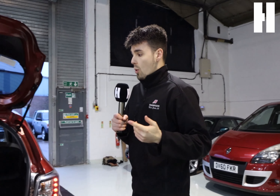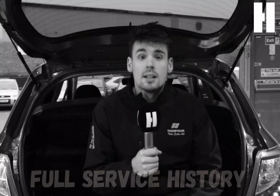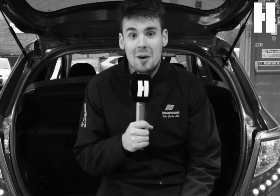And to top it all off, this car comes with full service history from Toyota themselves. When the Yaris first went to market, the manufacturer provided everyone with a five-year warranty. Now that shows how confident they were in their cars.